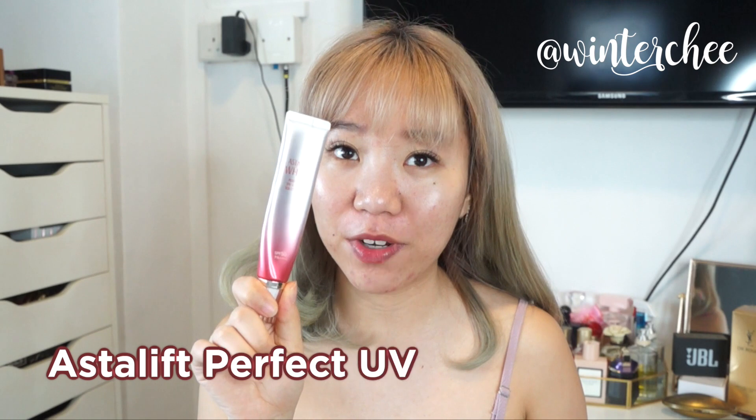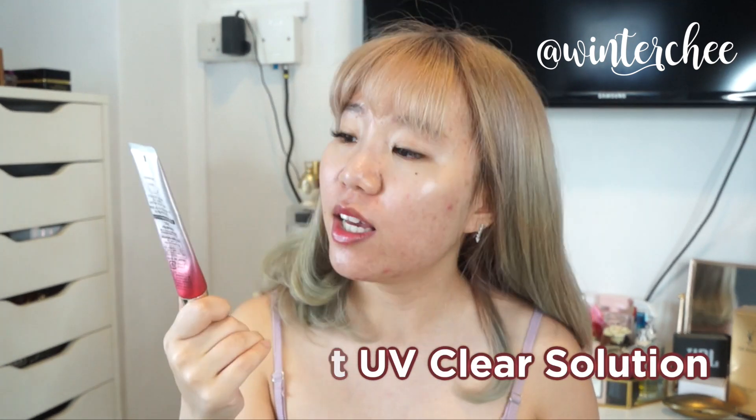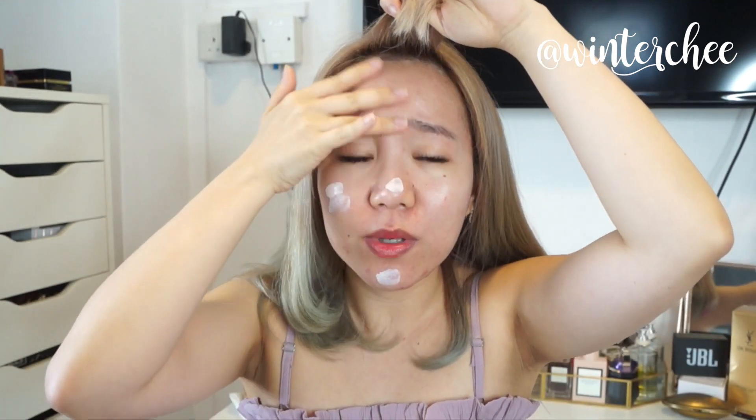Last but not least, sunblock. My favorite sunblock of all time is the Estelle Perfect UV Clear Solution — it has SPF 50 protection and a pink base, which helps balance out your skin tone and protect against harmful UV rays. I went to the beach and my body was badly burnt even with sunblock, but the only thing that stayed unharmed was my face. So I guess this is really working. It smells like roses, by the way — I just love it.